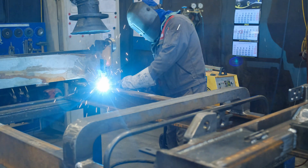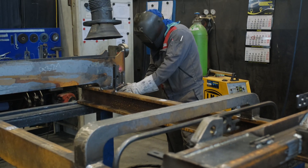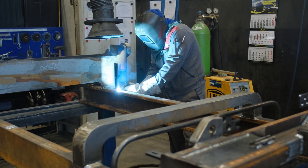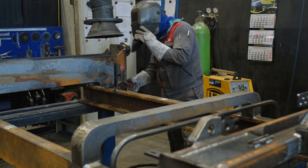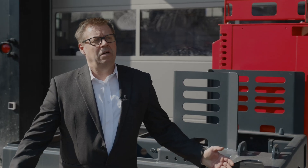Im Zuge des Umbaus wurde auch unser Stahlbau neu überdacht. Wir haben die Fläche des Stahlbaus um circa ein Drittel verringert, fertigen aber nach wie vor jeden Mast selbst und auch die schweren Rahmen für unsere Heavy-Line-Geräte.